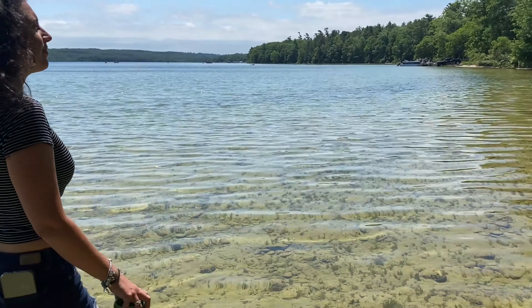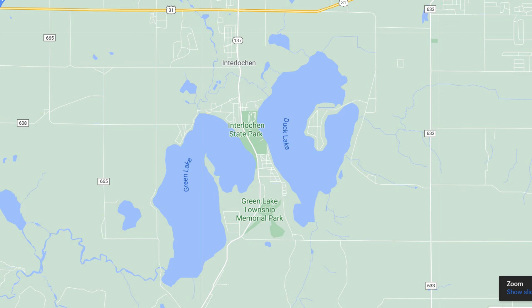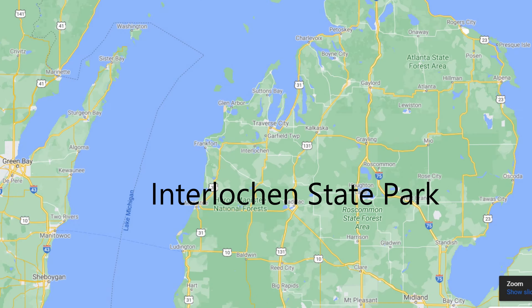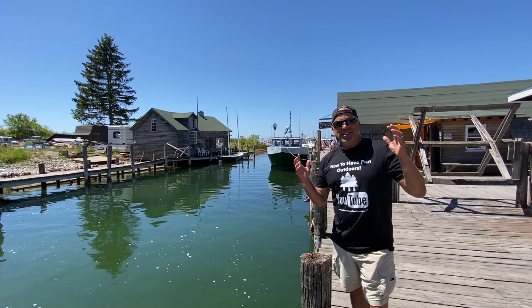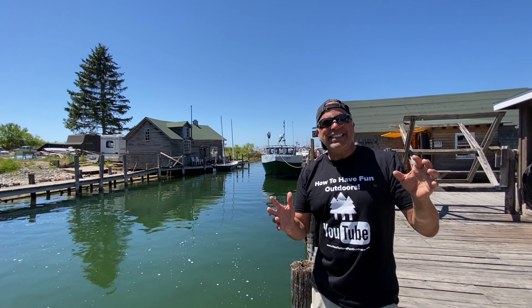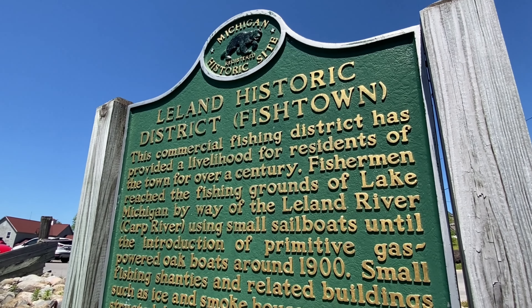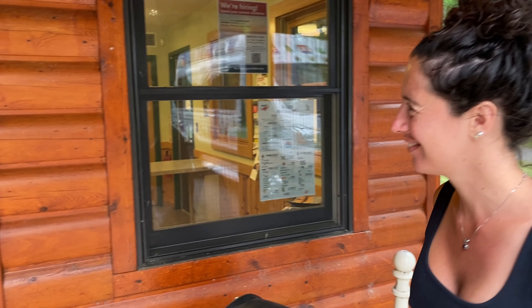It's located next to the Interlochen Center for the Arts — just a fantastic, beautiful area. I grew up camping here in my early days in Michigan with my family. The park offers swimming, a playground, year-round fishing, picnicking, camping, hiking, and three boat launches. If you're up in the area, you can hit the Sleeping Bear Dunes, Leland, Old Mission Peninsula, the Cherry Festival, and head up to Mackinac Island.